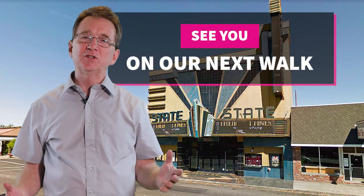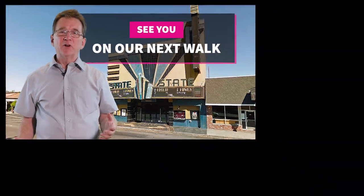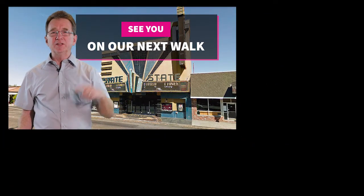Remember to check out the property link in the show notes, and if we mention a property here but it's not there in the link, it may no longer be available. If you need an agent or just have questions, I'm here to help and you can find my contact info on the website link in the notes.